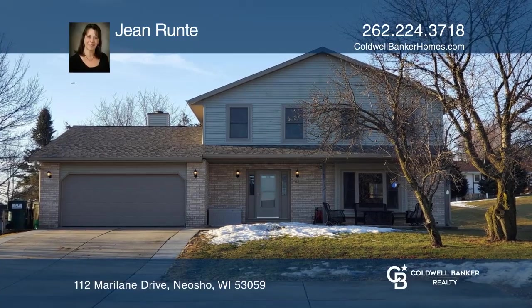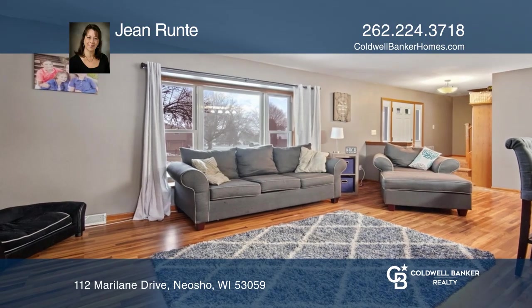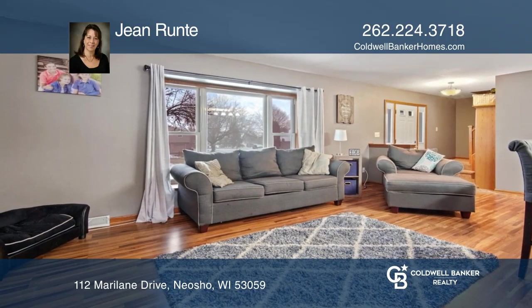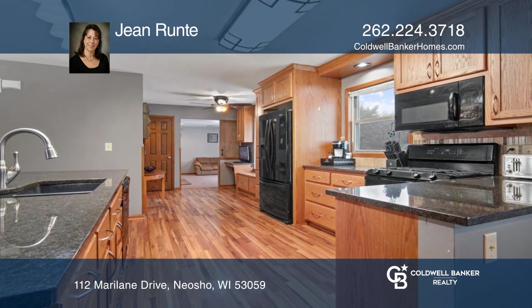Welcome to this four-bedroom, two-and-one-half bath colonial situated in a quiet country subdivision. Open concept living room, kitchen, and dining area are great for entertaining.